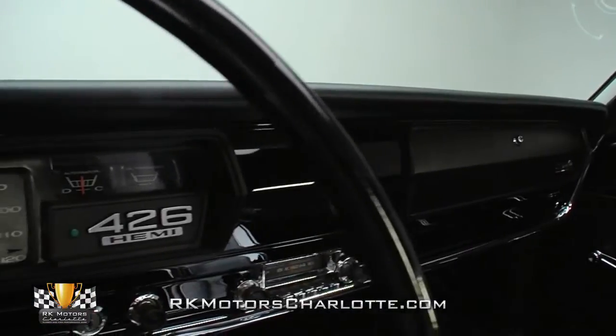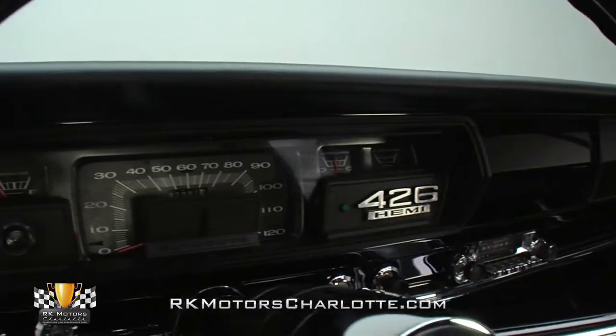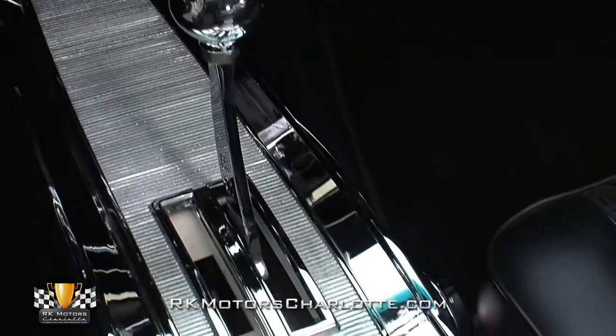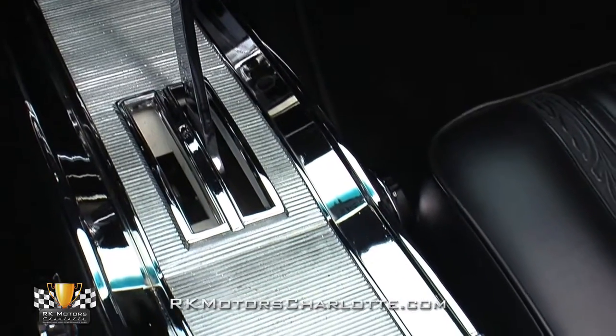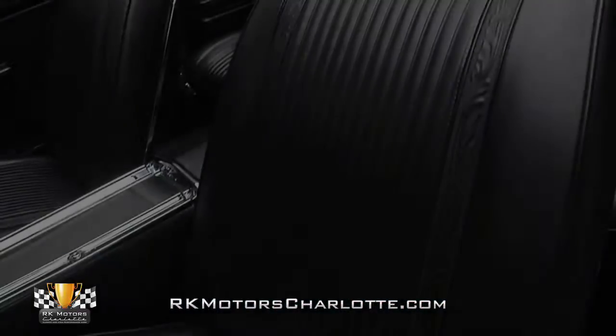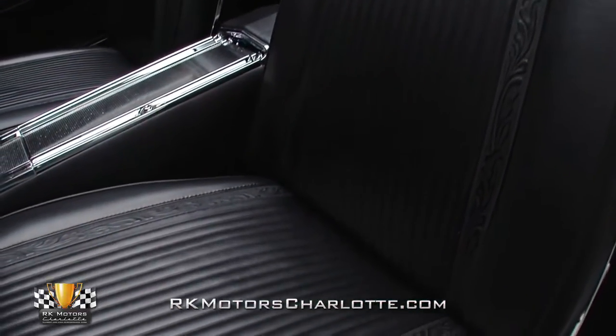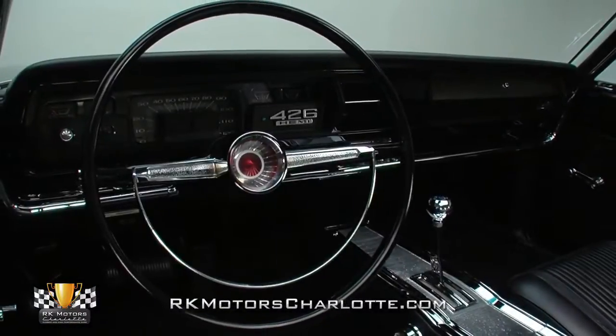In front of the driver, a Painless-wired instrument cluster and correct Plymouth radio ride inside a classy stainless trim dash. Below that dash, a factory console seats a modern B&M Quicksilver shifter inside what seems like a mile of chrome trim. Fully restored seats prop intricately detailed covers in front of a sweet two-spoke steering wheel that's complete with a glowing red centerpiece.